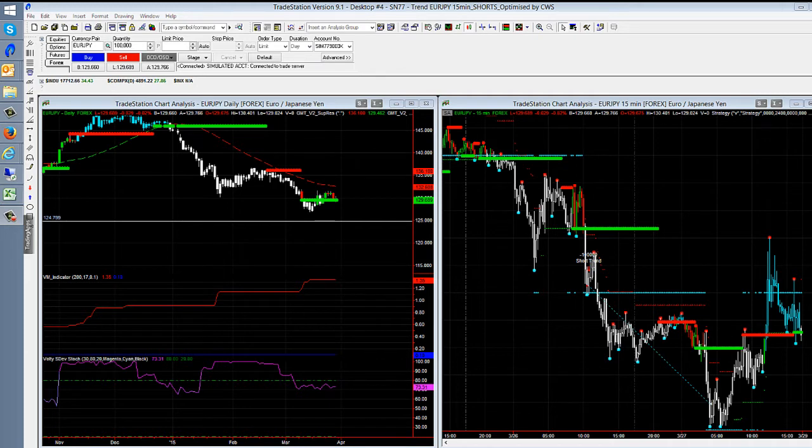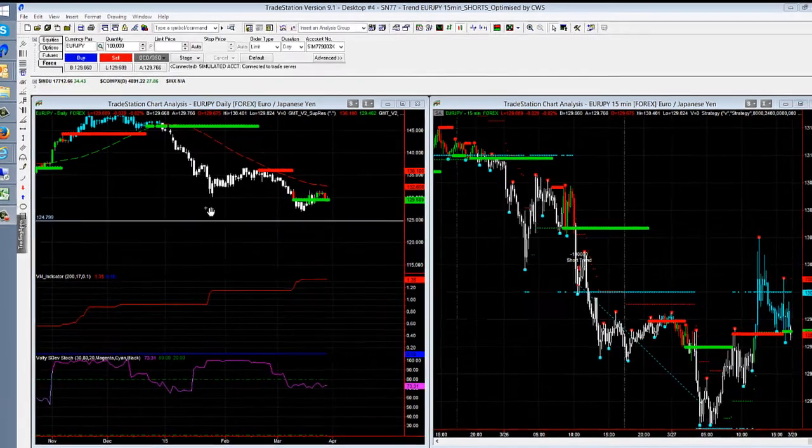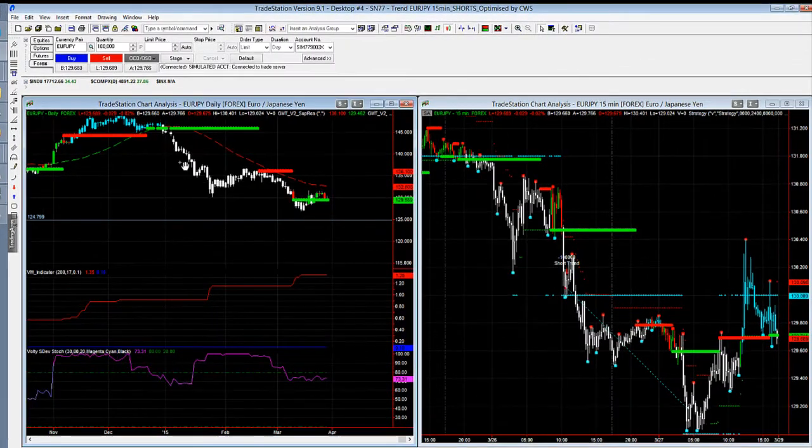This system is running on the Euro Yen. It's on a 15-minute chart. I've got a daily chart here as well. The reason why I've picked this one out is because it's just been so consistent. The Euro Yen is trending downwards. We're in a nice selling market at the moment — it's been that way for a while.